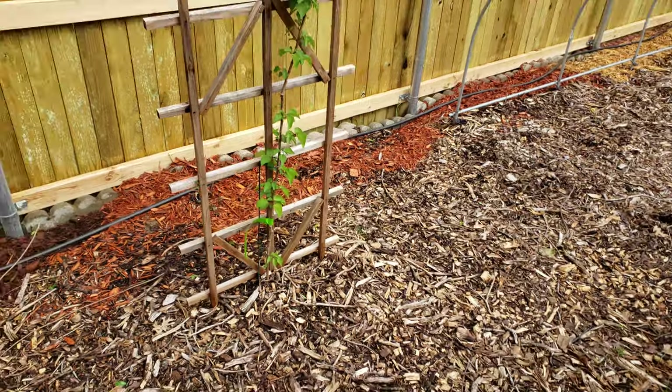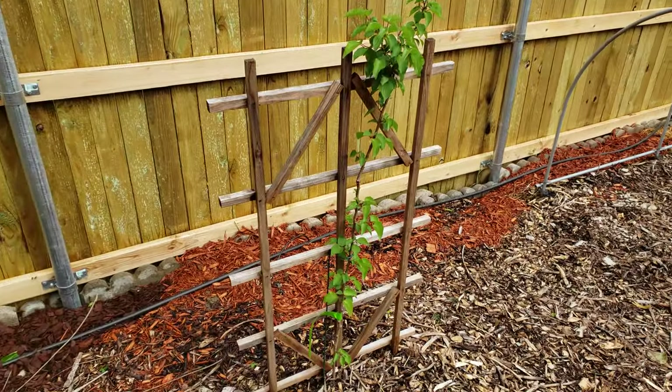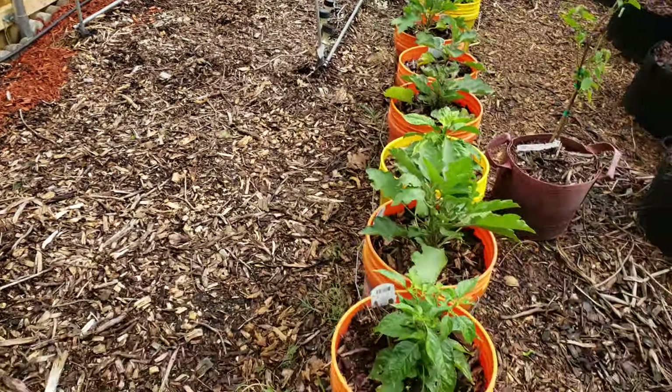Over on this side, we have an apricot tree that I put in the ground last year that came back up successfully. We're happy to see that apricot tree going.